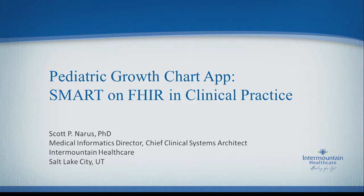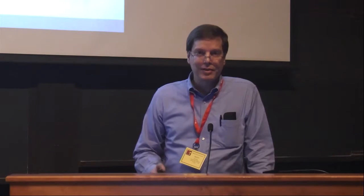Good morning. It's really a pleasure to be here and present some of the work that we've been doing at Intermountain Healthcare in partnership with a variety of other folks. Let me get right into the presentation.